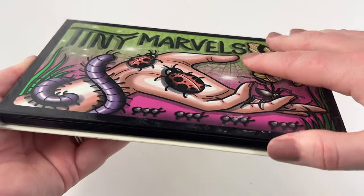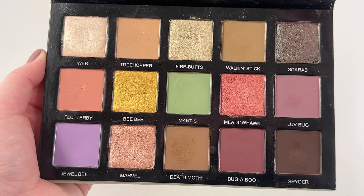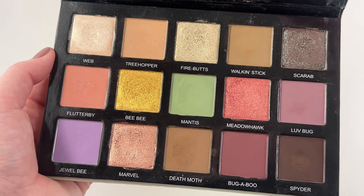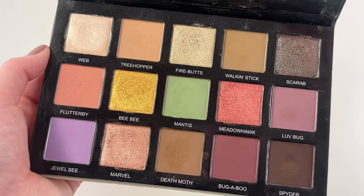Then we have the Stunning Tiny Marvels palette in collaboration with the beautiful Mel Thompson. This palette is something special — Mel did an amazing job with this. I'm so glad that we have a piece of her to keep using now that she has unfortunately passed away, but this palette is, oh my gosh, one of my favorites ever.